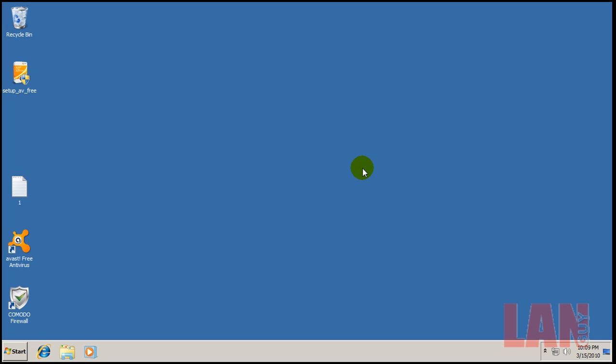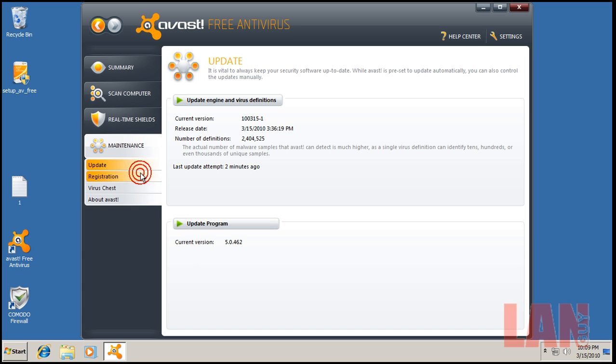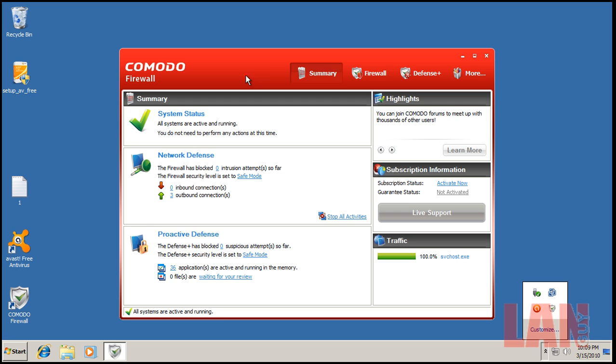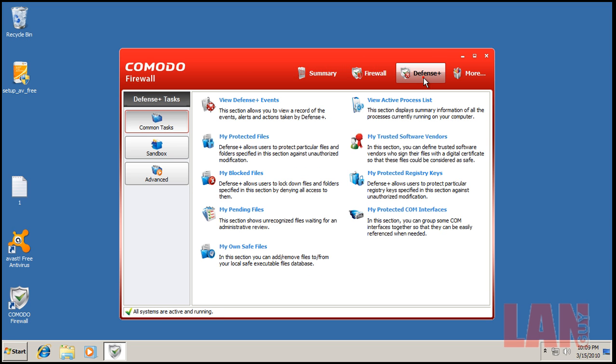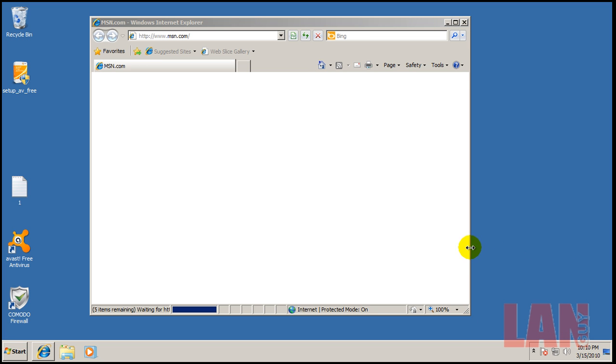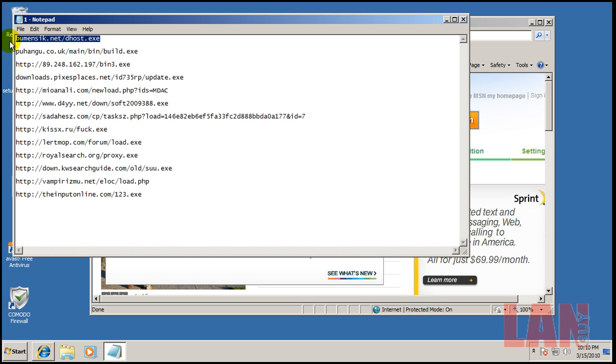Hey everybody, welcome to another review. I got a request last week to test Avast and Comodo together. I downloaded the Avast free version and updated it — the last signature update was two minutes ago. I also downloaded Comodo Firewall, but I only ran the firewall with the sandbox — no antivirus. Everything is installed and updated, so let's get to testing. I have about 13 fairly fresh links and we'll see what kind of damage we can do.